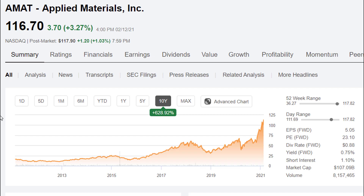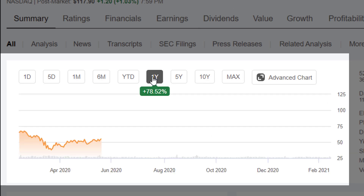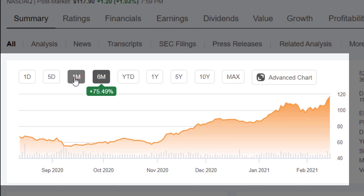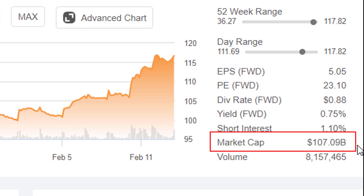Here's a quick look at Applied Materials stock. The return on the stock has been pretty incredible over the past 10 years, reflecting the growth in those international markets they rely so heavily on for revenue. During the past year it's gone up about 78.5%, and it's generally been on a surge lately. It's currently trading at about 23 times next period's earnings, it does pay a dividend but the yield is less than one percent, and it's about a $107 billion company.